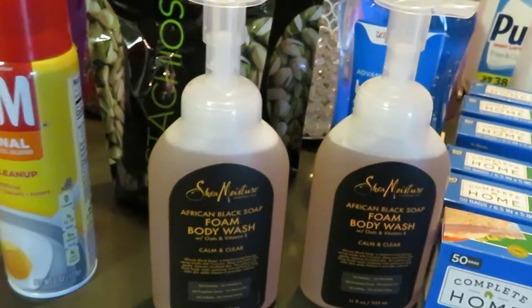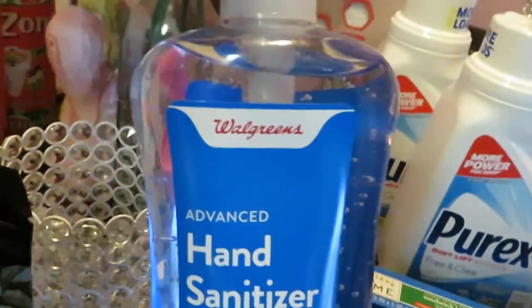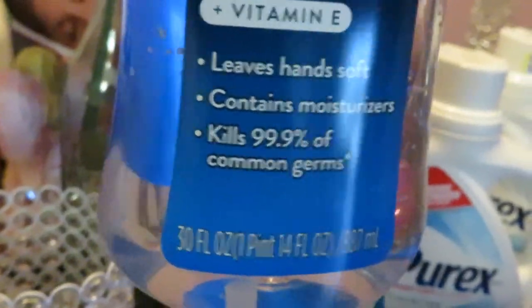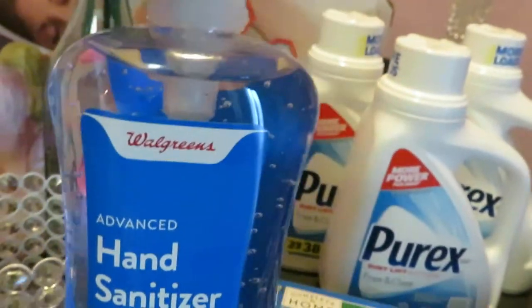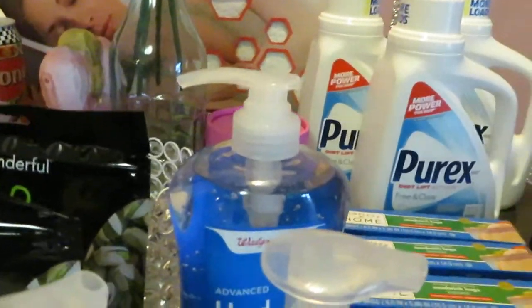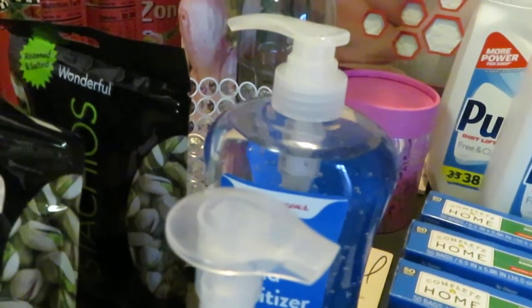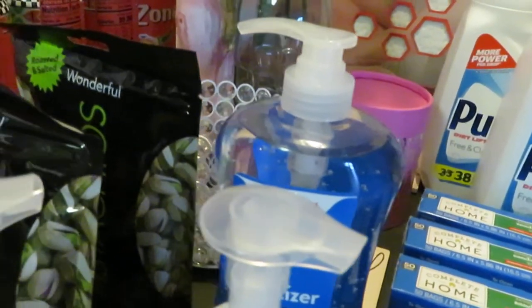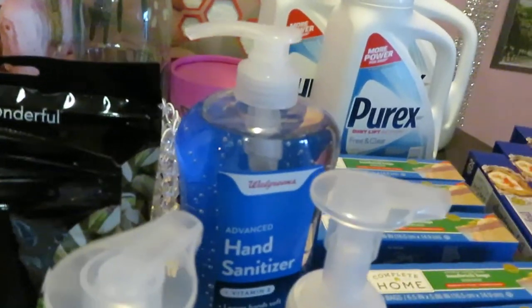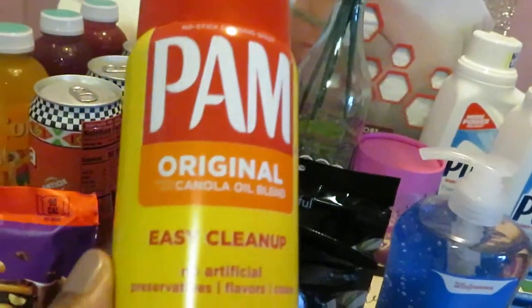In the back I found the Walgreens brand hand sanitizer — a really big 30-ounce bottle. Walgreens had it on clearance for two dollars. I grabbed that right away; I can always use it to refill the hand sanitizer bottle I take with me when I leave the house. Great find for two dollars.